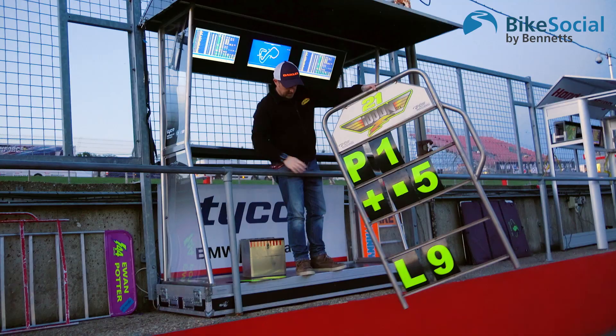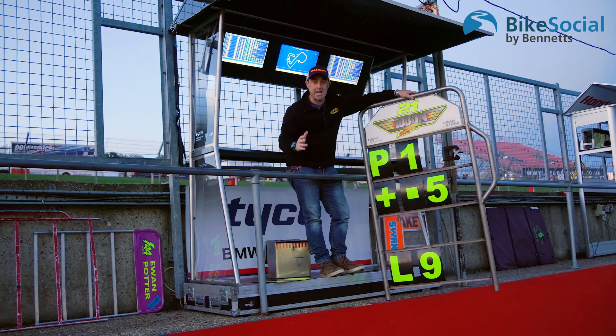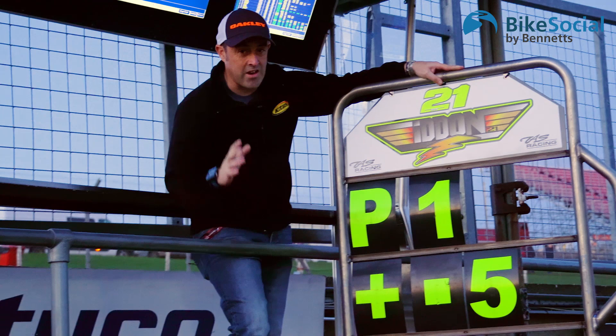The pit board is the only form of communication between the team and the rider. We've got Iden's pit board here as an example. Different riders have a slightly different way of using their pit board but generally it's all similar to this.